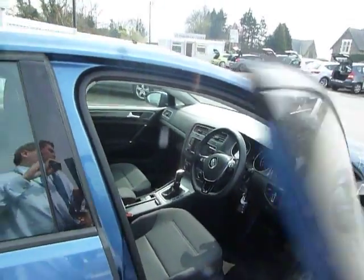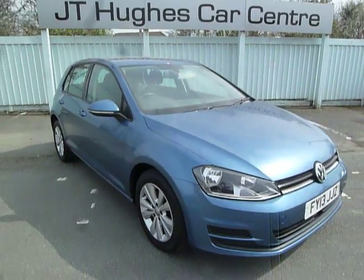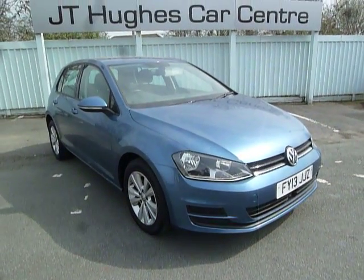The car is currently under manufacturer warranty and will be fully serviced prior to sale. If you'd like to arrange a test drive or would like to run through any finance options, please do give me a call. It's Adrian on 01691 663 990.